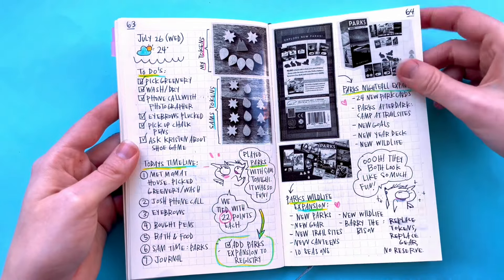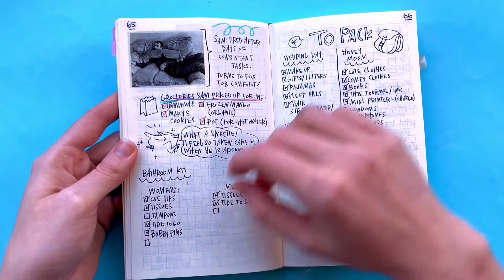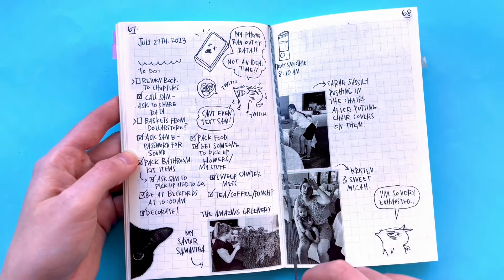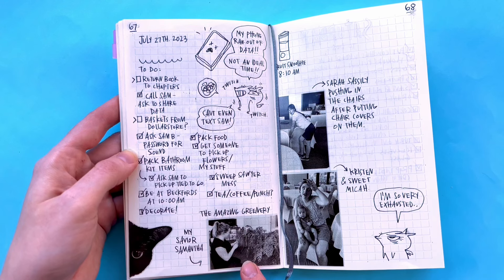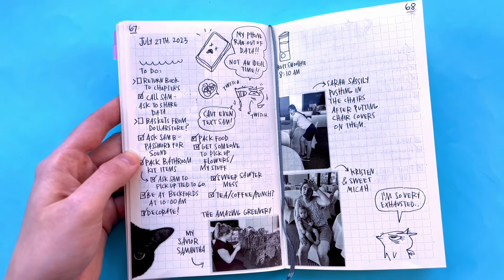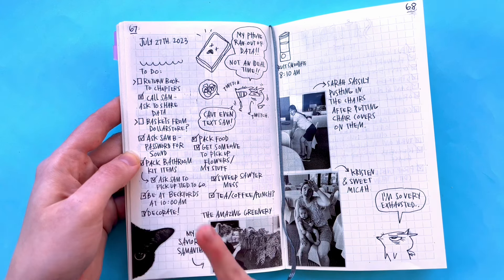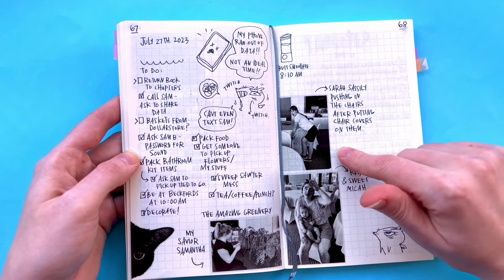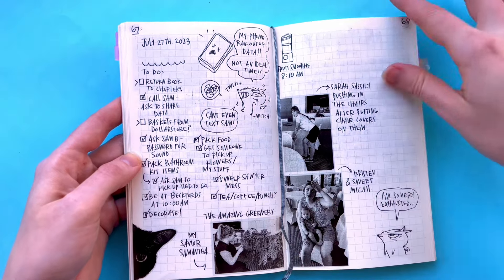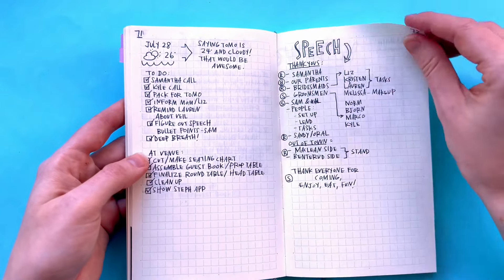I just put all the photos of the expansions and stuff I wanted, but this was Sam tired after all the stuff we had to do. Stuff I need to pack for the wedding day. Here, some photos from the setup. This was our amazing wedding coordinator who is just incredible — saved my life. My phone ran out of data because we didn't have internet there, which was just the worst time to run out of data before my wedding because I had to contact people all the time. This is my friend Sarah — she came from Portland and was helping us decorate. There's a funny photo and Kristen with her baby. I was very exhausted at this point, like right about to have a meltdown — speech stuff.